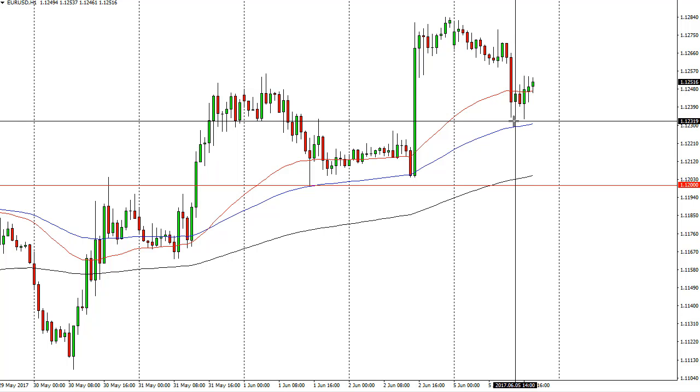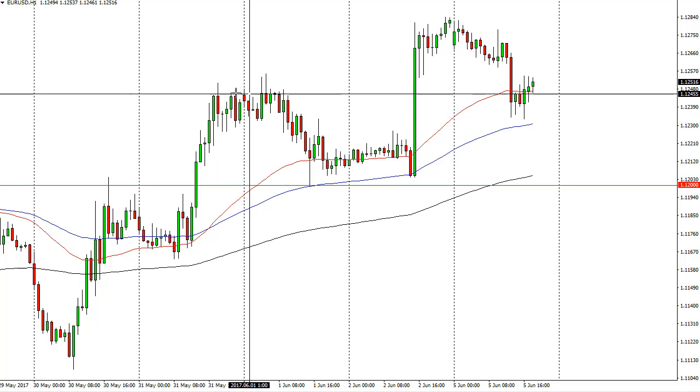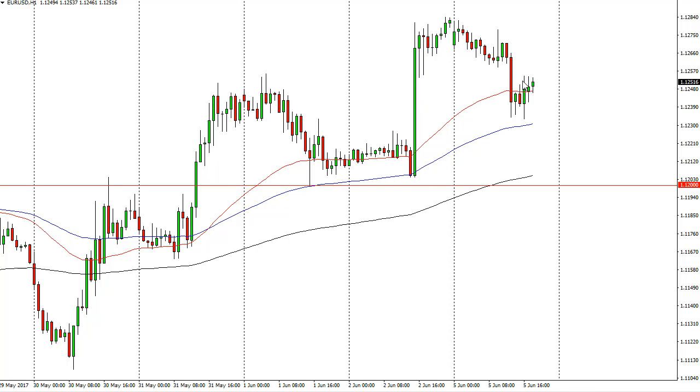However, we found a bit of support here at 1.1230 or so, and it looks like we're trying to get these gains back. This is an area that should be supportive, so it would make sense that we've tested the support and continue to the upside.